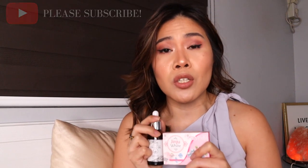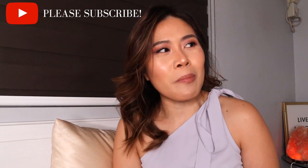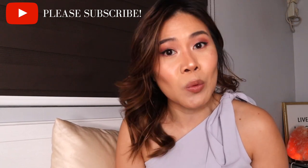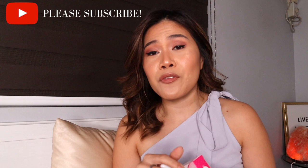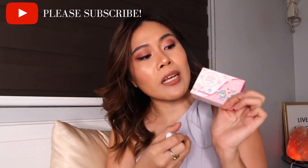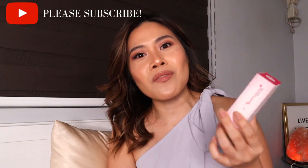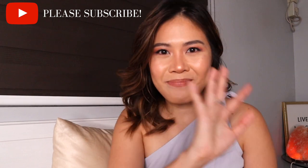You can head on over to our Instagram account, VNM Naturals, where we constantly post about these products. If you're curious, please check out our stories because you might find a treasure there — promos, prizes, and giveaways are always posted there, and even on the newsfeed. That's it for this video. If you try the ginger white soap and want to share your stories, please leave a comment so our VNM clients know the wonders of this soap. Thank you so much for watching — I'll see you guys on the next one. Bye!